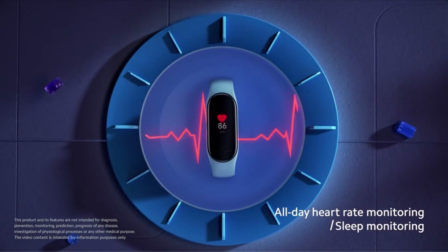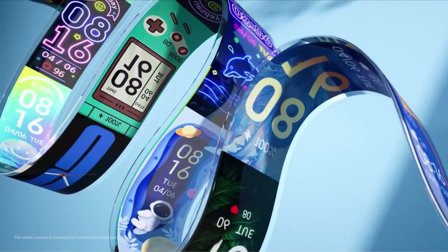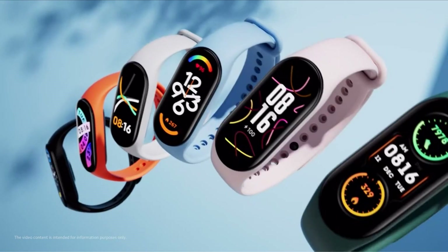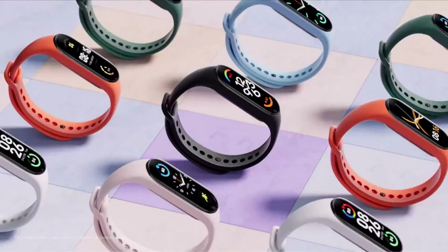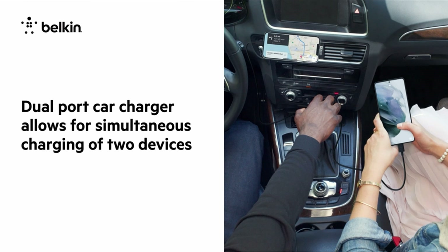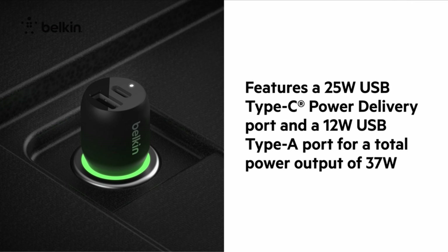The Samsung A54 5G is a great phone that offers a lot of features and capabilities. However, like any other phone, it can be even better with the right accessories. There are many different accessories that you can get for your Samsung A54 5G, each offering its own set of benefits and advantages. Whether you're looking for a case to protect your phone, a screen protector to keep it safe from scratches, or a charger to keep it powered up and ready to go, there are plenty of options available.